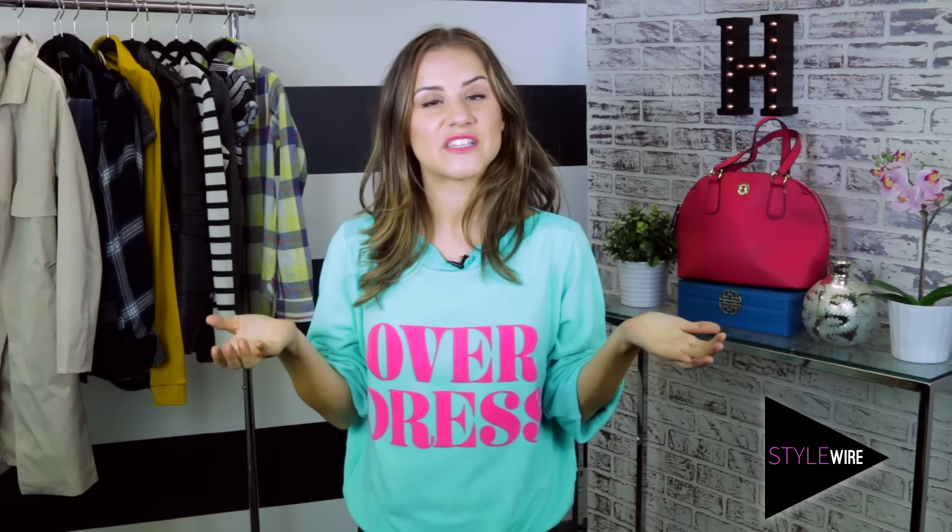And there you go! Are you missing any style essentials, or maybe you have a few others you'd like to add to this list? Let me know in the comments down below. And if you recreate any of the outfits, be sure to tweet us at hollywire with the hashtag stylewear. Don't forget to give this video a like and hit subscribe for more stylewear every week. For hollywire.com, I'm Electra Formosa, styling out.